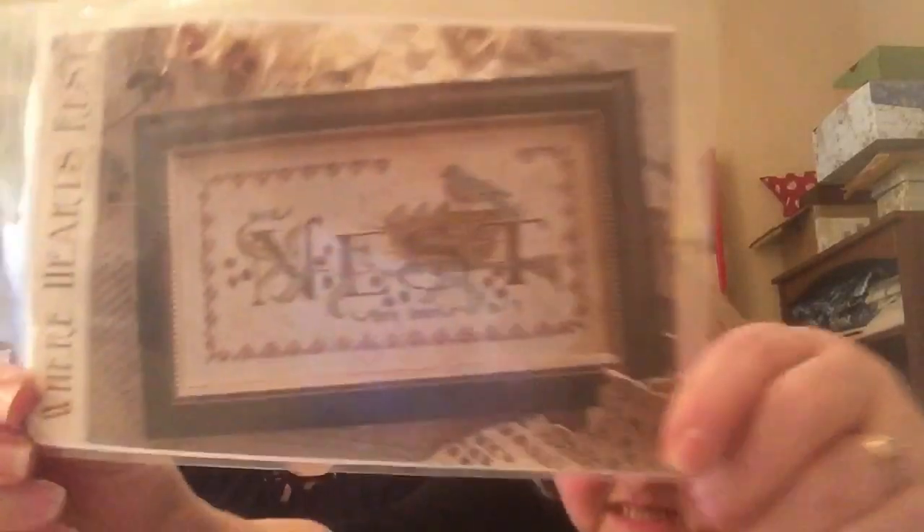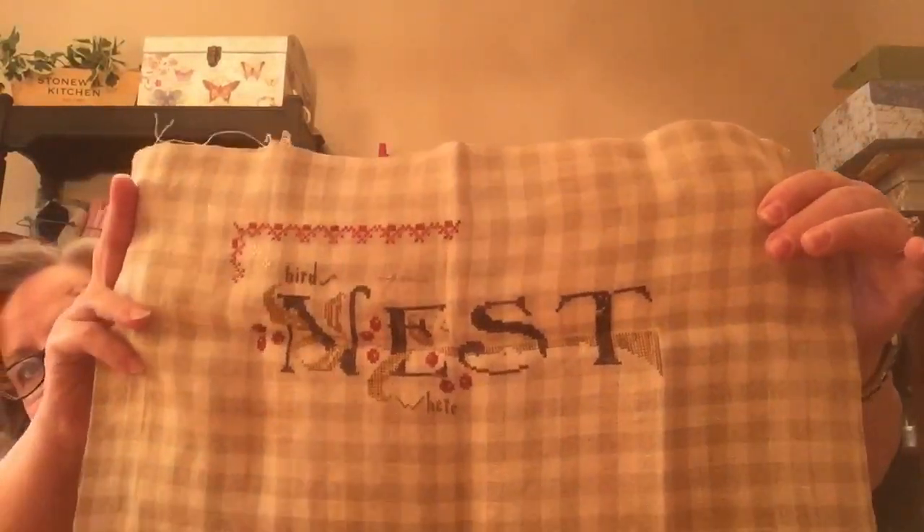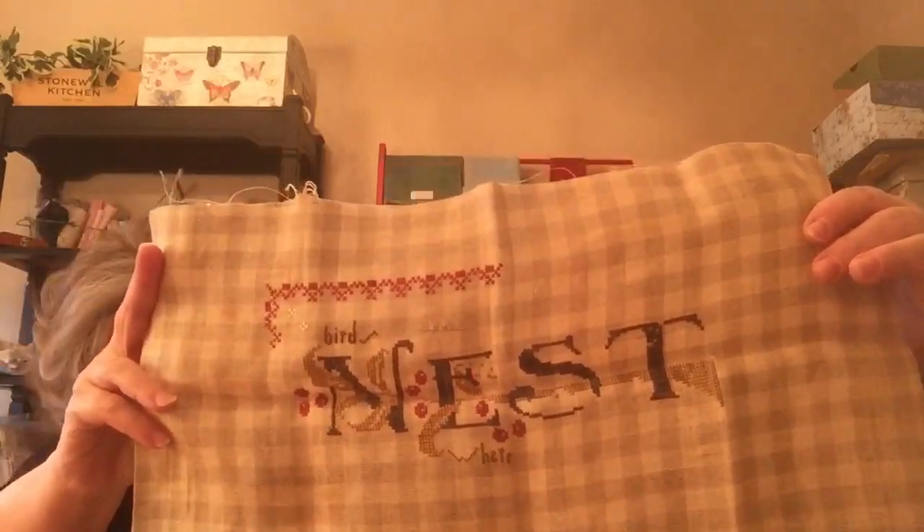Next Nancy is going to show her WIPs. The first one is Nest — we've seen some really cool finishes on this one. I just got to a point where I needed a rest. This is where I'm at on it. I've just got the big nest and the bird left, well and the rest of the border. So it really is close — I just need to get it back out.